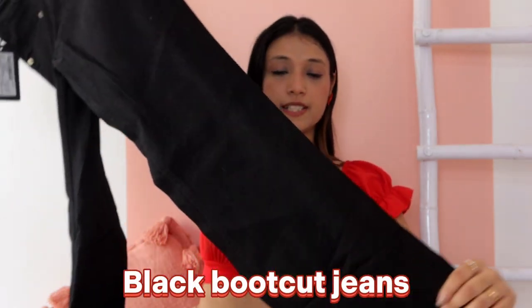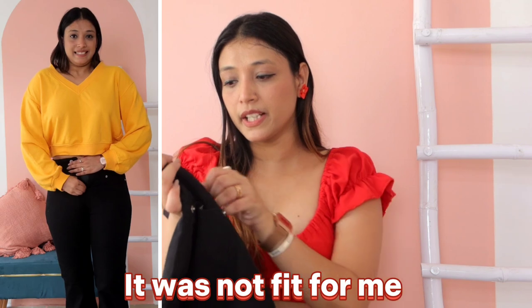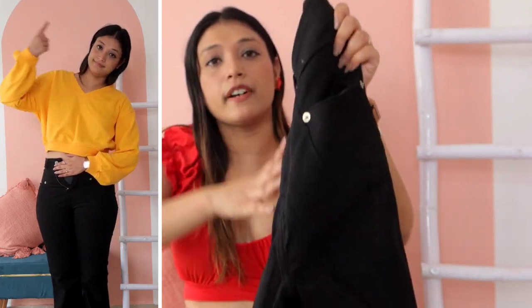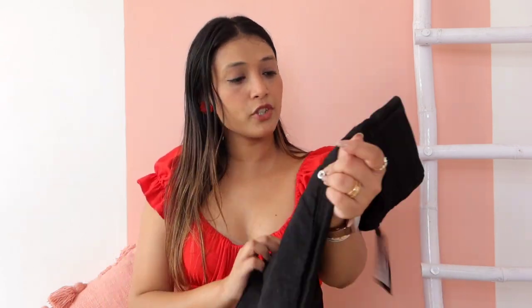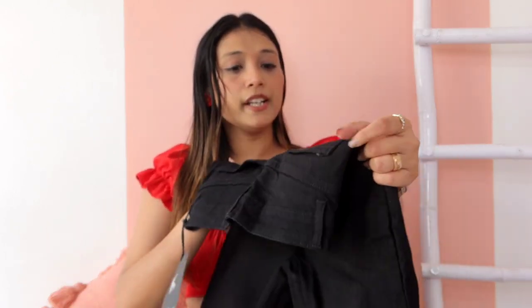That is the bootcut jeans. I thought to buy a lot of bootcut jeans but I did not get them at an affordable price. Now let's see how it looks after wearing it. The look is good. I have put it on in size 30. I have added pocket detailing here — the front has a loop, button, and chain. The back has pocket detailing with black thread. It looks good. It might be a little bit tight in the tummy area and the hips. It is not stretchable.